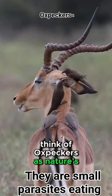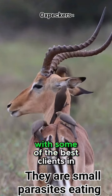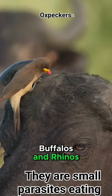Think of oxpeckers as nature's spa therapists. They've got this unique partnership going on with some of the best clients in town — from warthogs and impalas to the big shots like giraffes, buffalo, and rhinos.